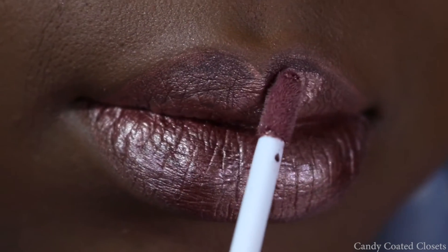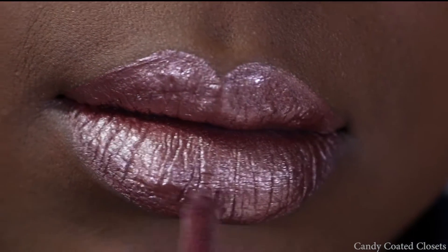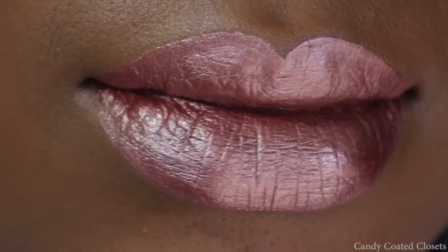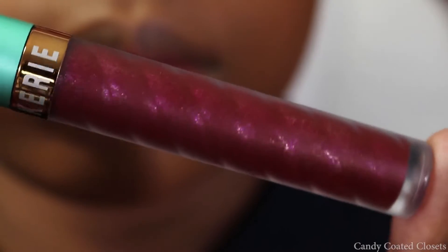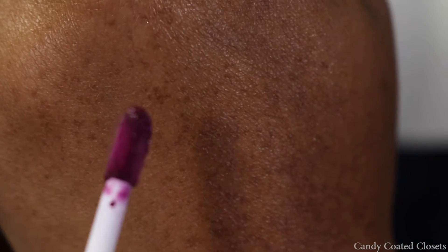When I added on a second coat the color became very smooth on my lips and it didn't hurt as much as the other two metallics when layered. It's a very pretty rose color, but I was expecting more of a rose gold. For that, I would recommend checking out Speed of Light by NYX Cosmetics.